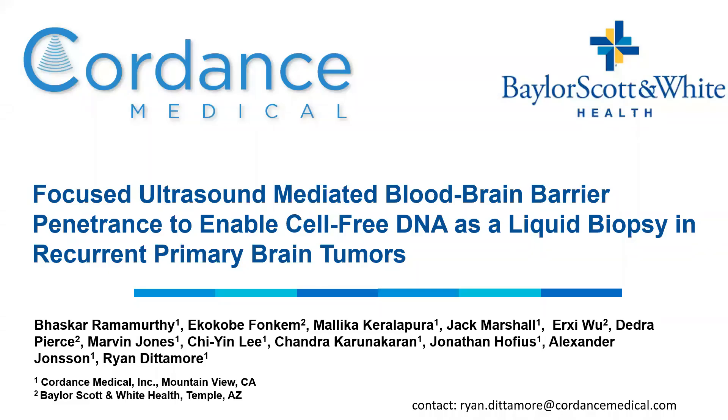Hello, my name is Ryan Dedemore, and it's a pleasure for me to introduce to you the abstract entitled Focused Ultrasound-Mediated Blood-Brain Barrier Penetrance to Enable Cell-Free DNA as a Liquid Biopsy in Recurrent Primary Brain Tumors.